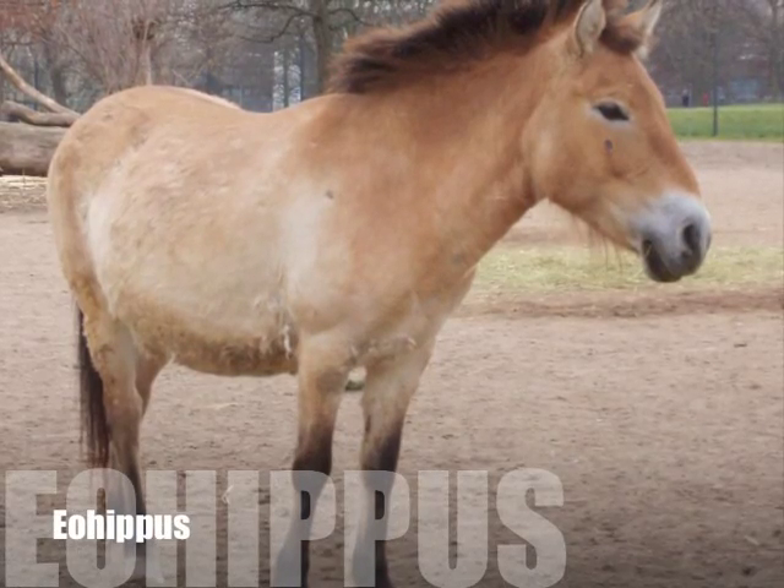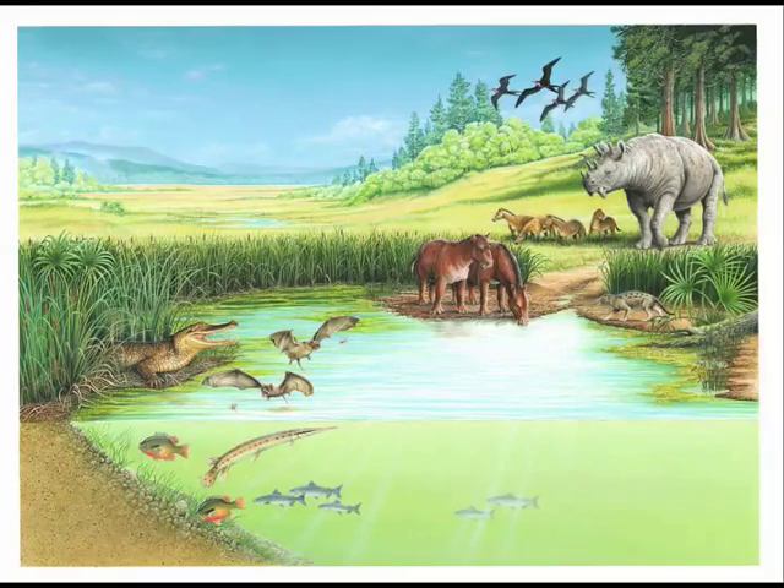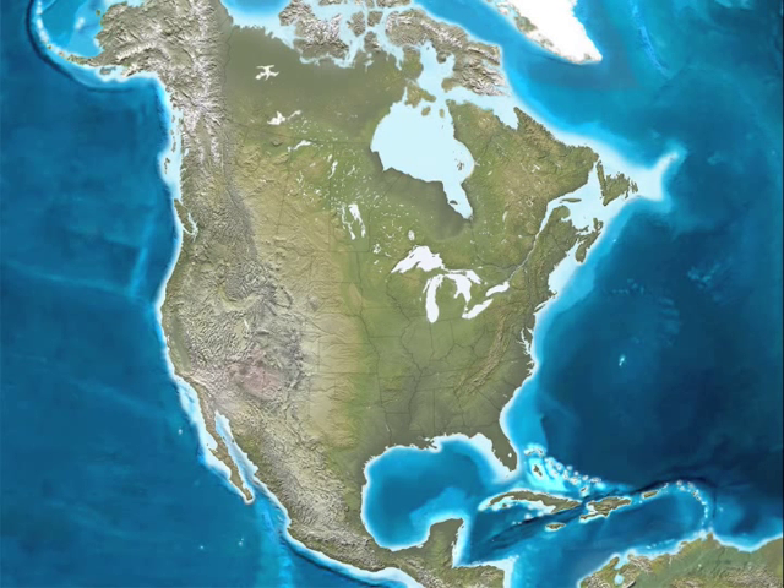The modern-day horse — where did it come from? Millions of years ago, a kind of animal named Eohippus lived in North America.